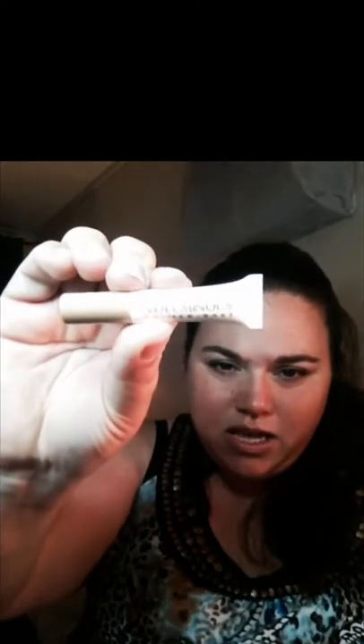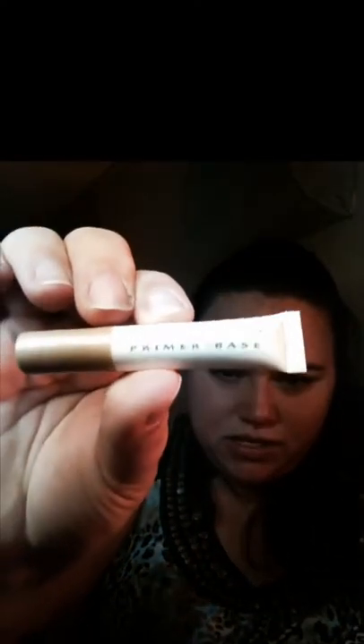Then I got a sample of this L'Oreal Volumous Primer Base. I don't know what that is — I'm assuming it's for your hair, so probably before you blow dry it or anything, you put it in your hair to get some volume, is what I'm guessing.